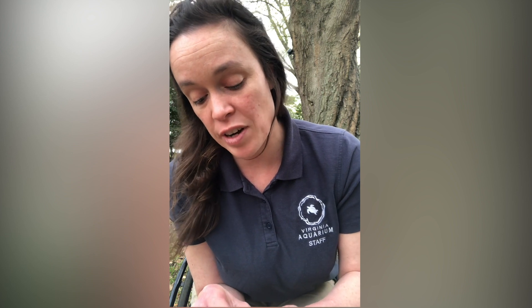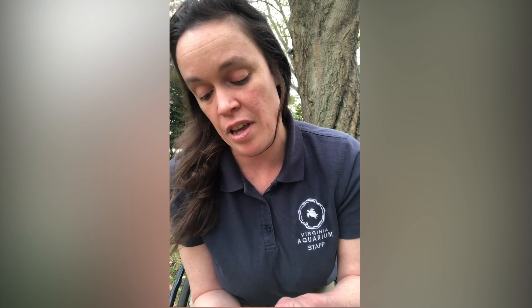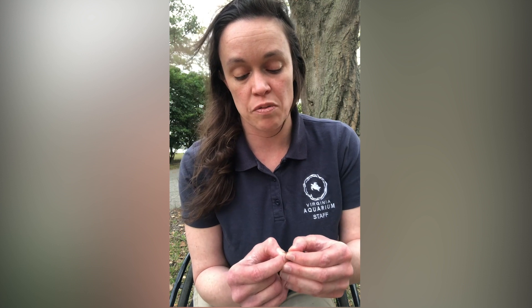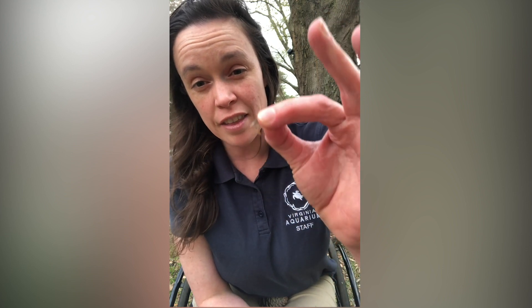The pine cone has a really cool adaptation: when it's wet it closes up, and when it's dry it opens. It does that very specifically because the seeds are like helicopters — they're shaped like maple seeds. That's the little seed of a pine cone right there, and it has wings like a maple seed so that the air can catch it and disperse it.